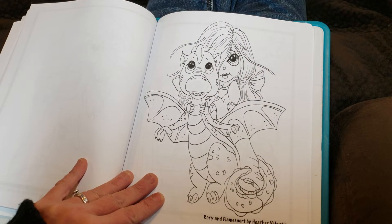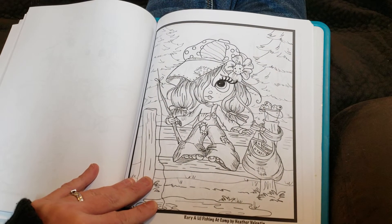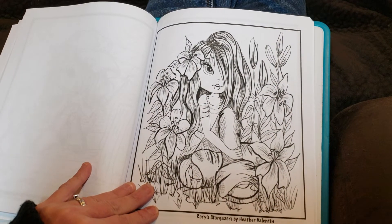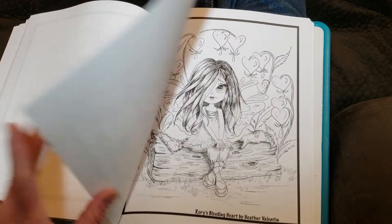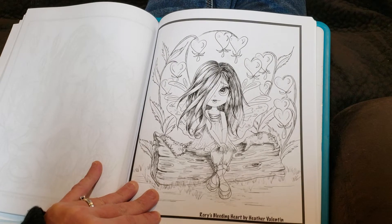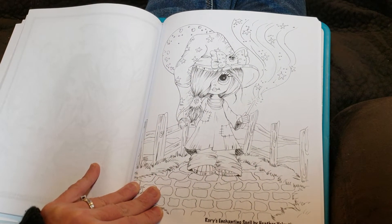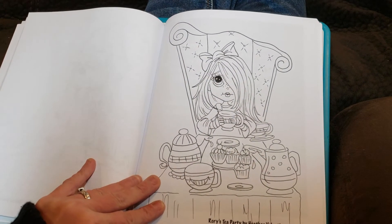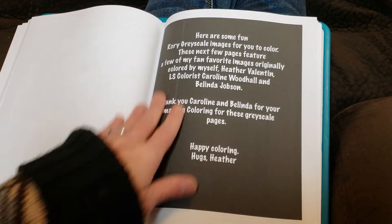Rory and Flame Snort, Rory a little fishing at camp, Rory stargazers, Rory's bleeding heart, Rory's enchanting spell, Rory's tea party. And that was the end of the actual greatest hits book.